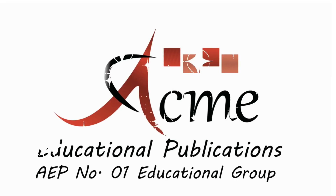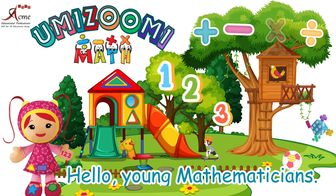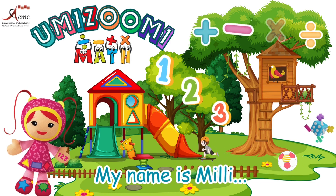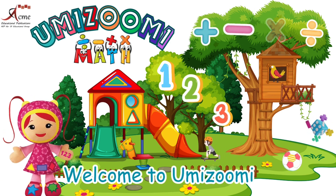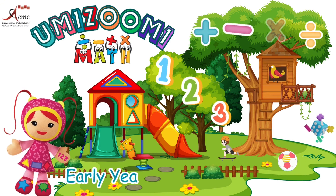Acme Educational Publications, number one educational group. Hello, young mathematicians. My name is Millie. Welcome to Umizoomi Maths, Early Year Foundation Stage one.